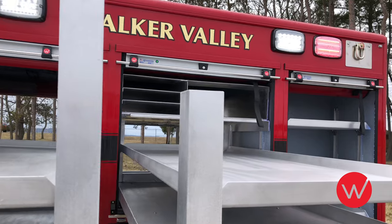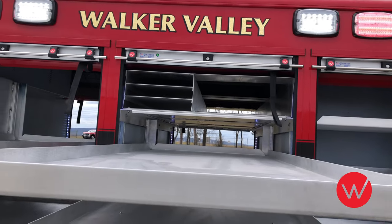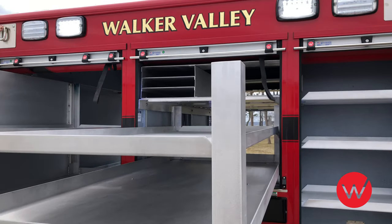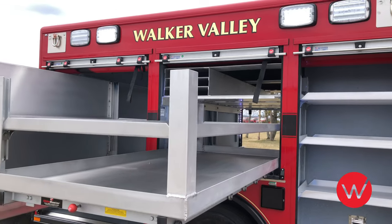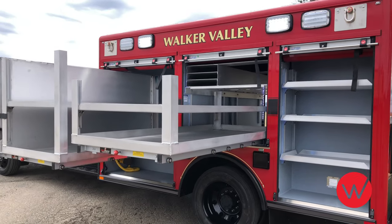A tethered light tower control is located here beneath the floor extension. The compartment over the wheelhouse also includes a dual direction tray with adjustable shelf. Additionally, you will note storage overhead for a Stokes basket and multiple backboards.